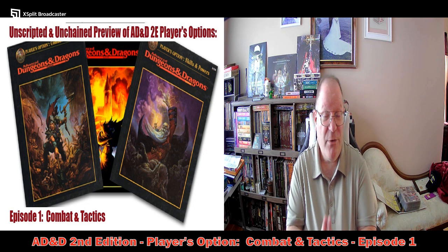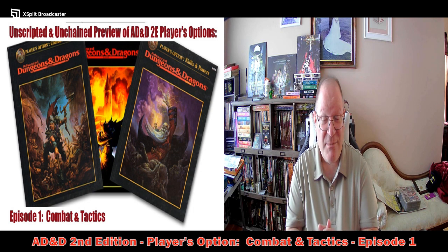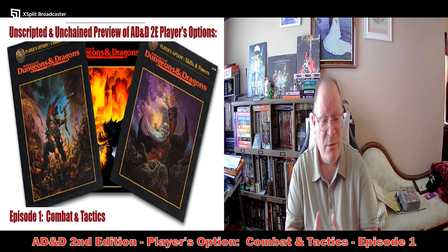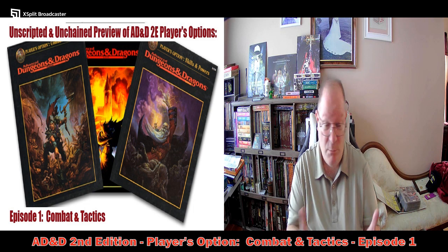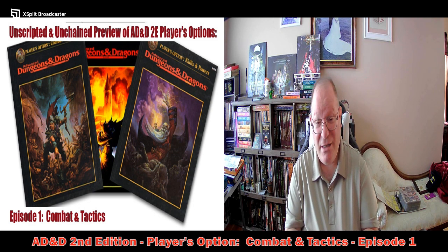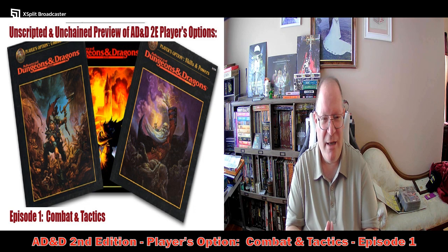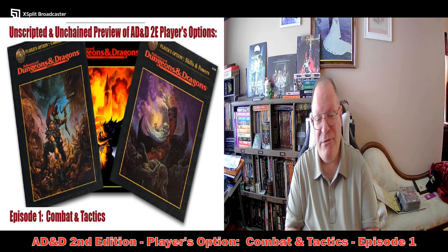I hope you enjoyed this video. I'm really enthusiastic about the amount of views and comments coming in for Advanced Dungeons & Dragons Second Edition, including more subscribers. I've had a little growth spurt here. It's really encouraging to see how many people are still enthusiastic about this edition of Dungeons & Dragons.